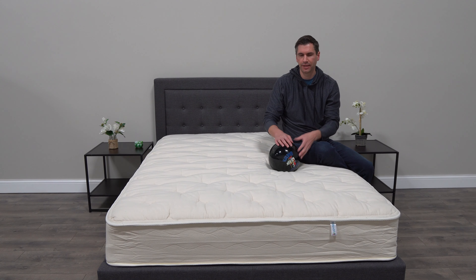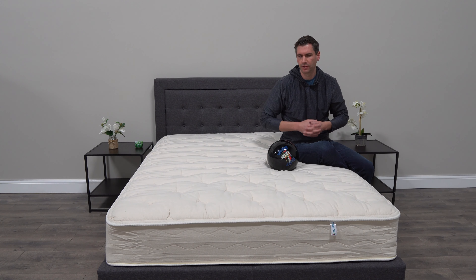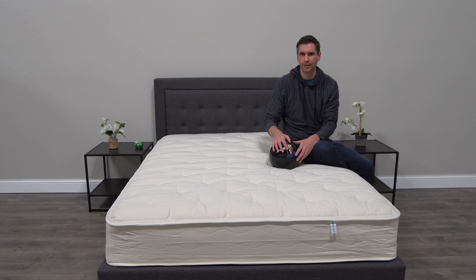This model, the LXC, is their medium version — they also have a firmer model and a softer model. For a queen, this one retails for about $1,090, which is pretty aggressive in the organic and natural space, because natural mattresses usually command a premium since the materials are a lot harder to source.